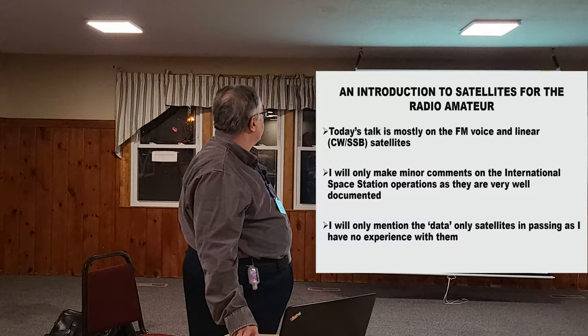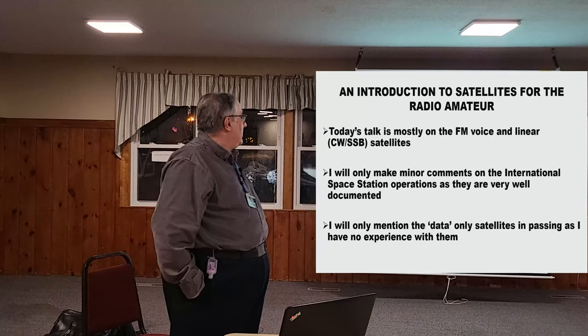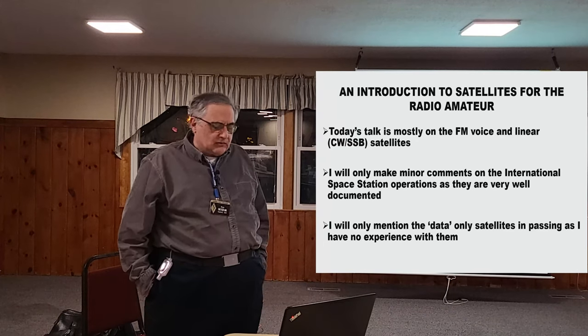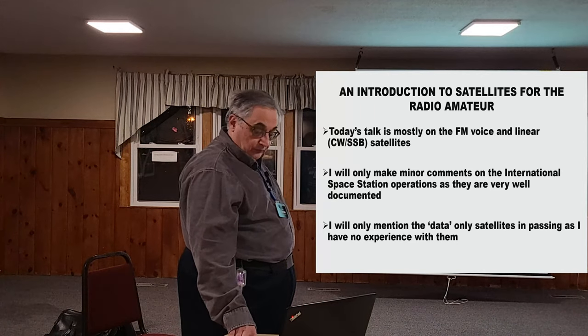Tonight I'm going to talk mostly about the FM voice and the linear satellites that do CW and sideband. I'm only going to make a minor comment on the International Space Station — I have one slide at the end. I'll also not talk too much about the data satellites, though I'm going to bring one up because it's kind of interesting and people might find it useful in the future.